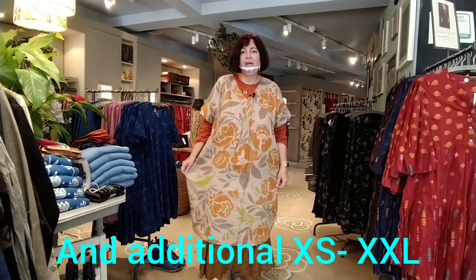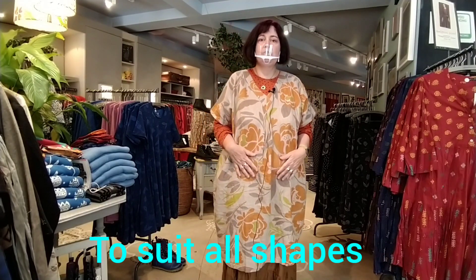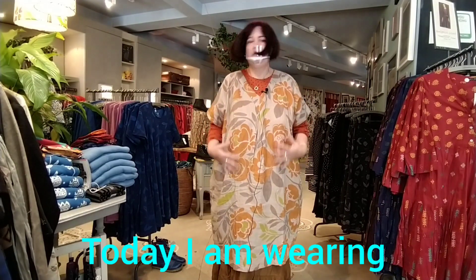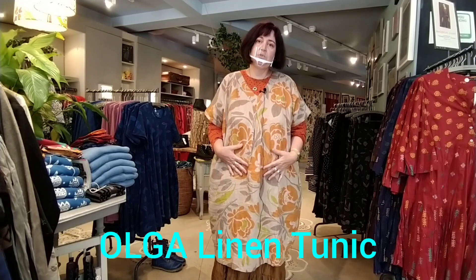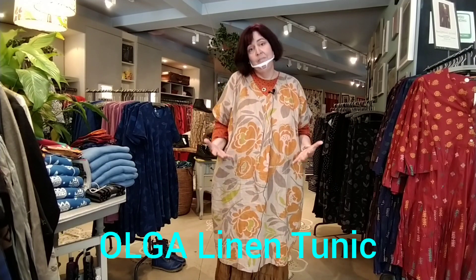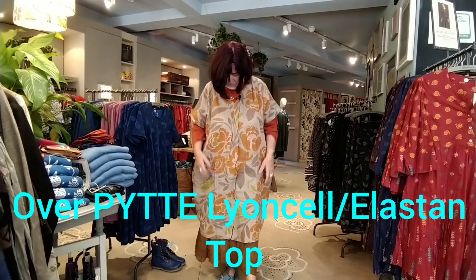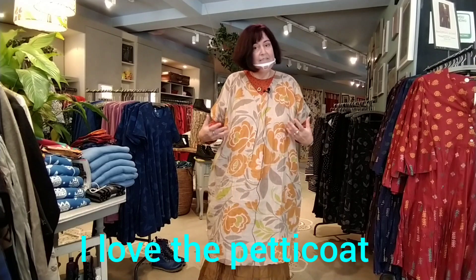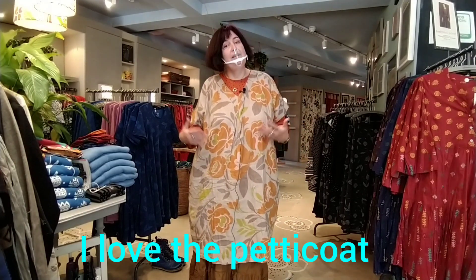I will talk to you a little bit about my outfit first. This outfit is part of the new collection Awesome 2020, and I picked this one because I really like the print. So this is part of the rose collection, it's called Rachel, and it's got beautiful prints here, and it's made in natural linen. Like all the fabrics, they are natural, certified, and eco-friendly.